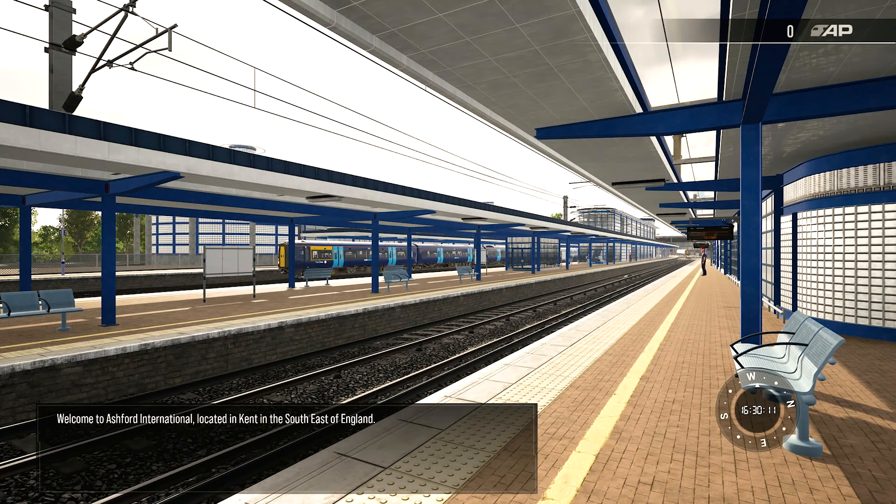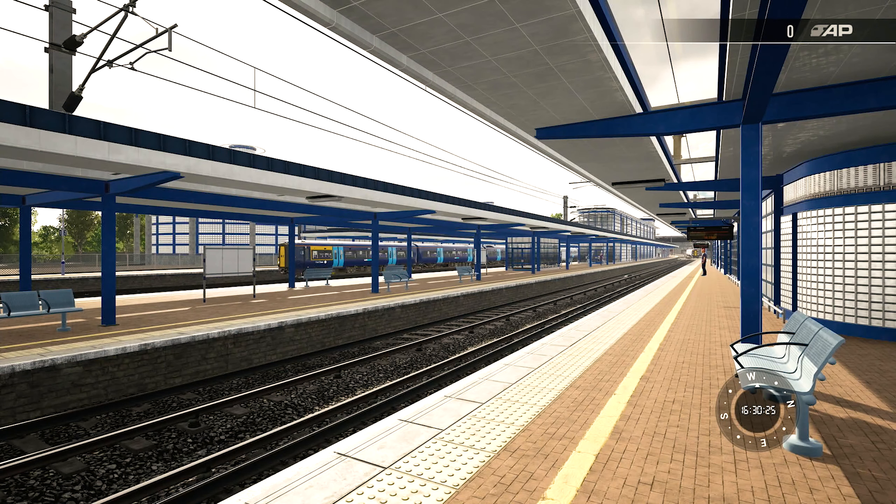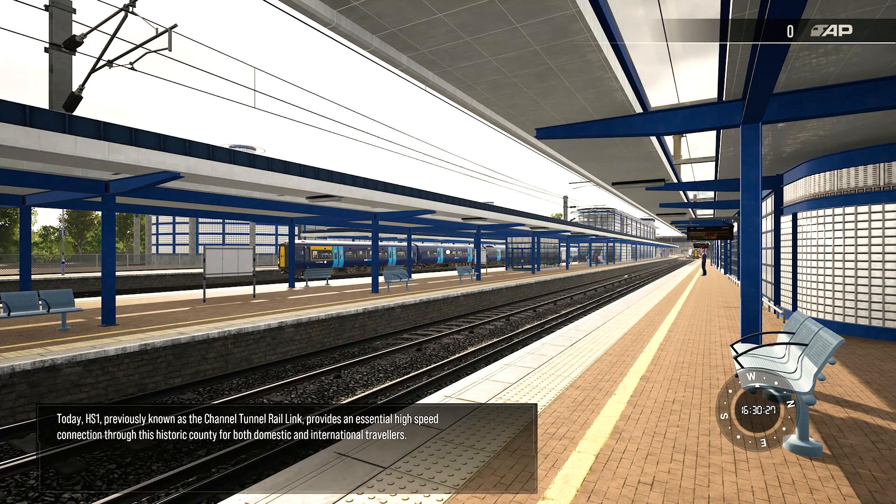Welcome to Ashford International, located in Kent in the south-east of England. Situated directly between London and the Strait of Dover, Kent has always been an important link between the capital city, the coast, and mainland Europe. Today, HS1, previously known as the Channel Tunnel Rail Link, provides an essential high-speed connection through this historic county for both domestic and international travellers.